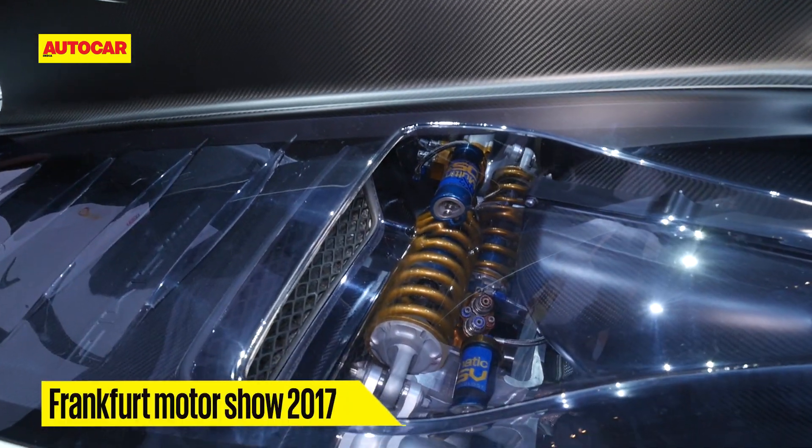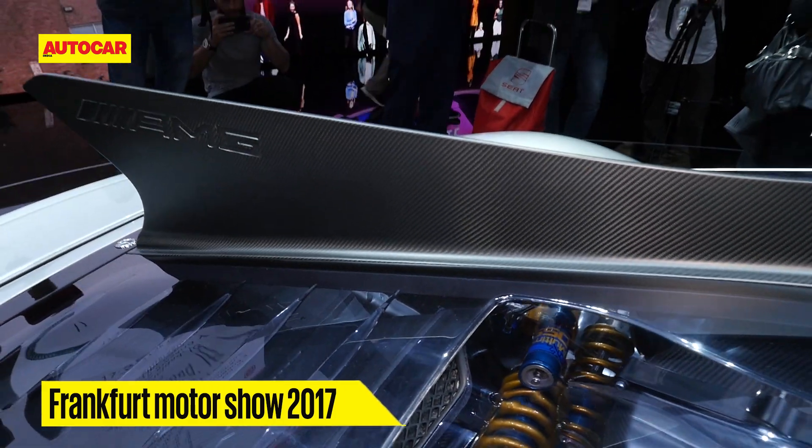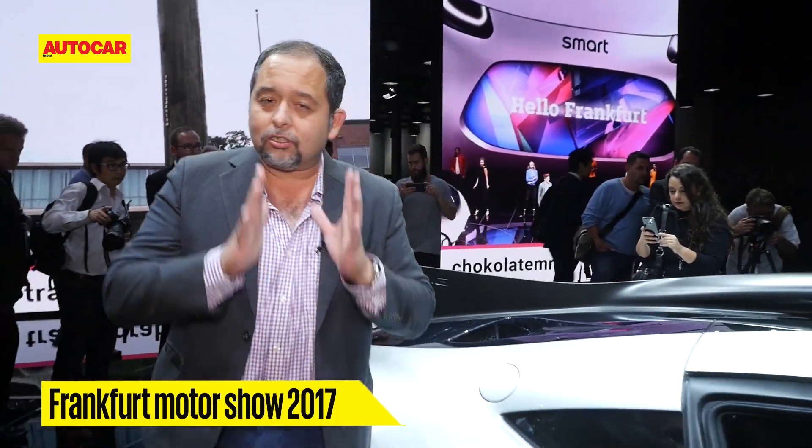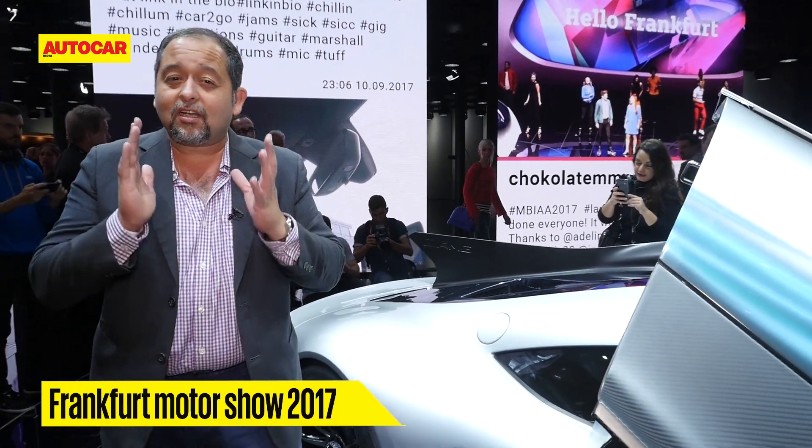These are two pushrod suspension units — there are two struts. One of them controls the up-and-down movement of the wheels, and the second one is dedicated just for anti-roll. So there's no anti-roll bar; it's a nice, clean unit.